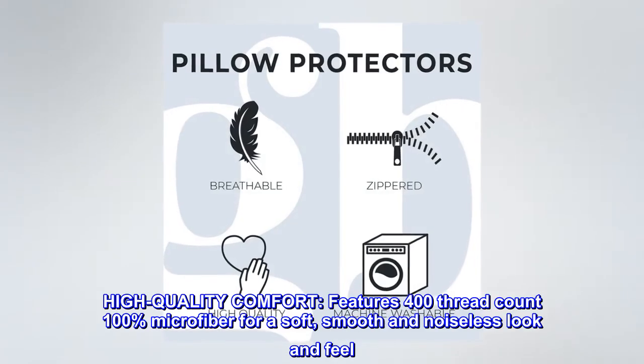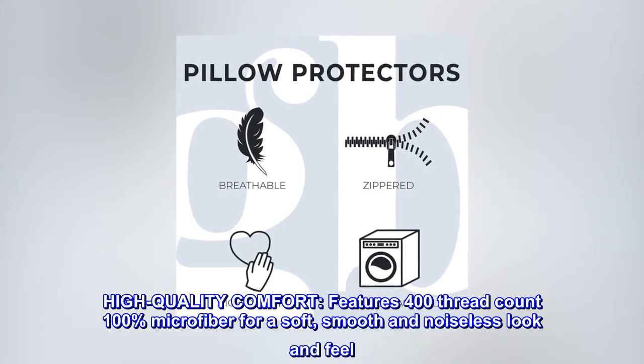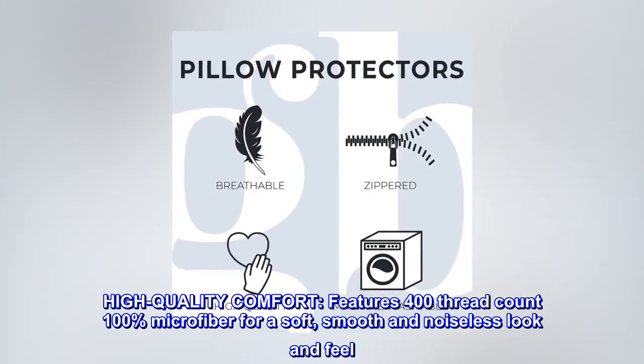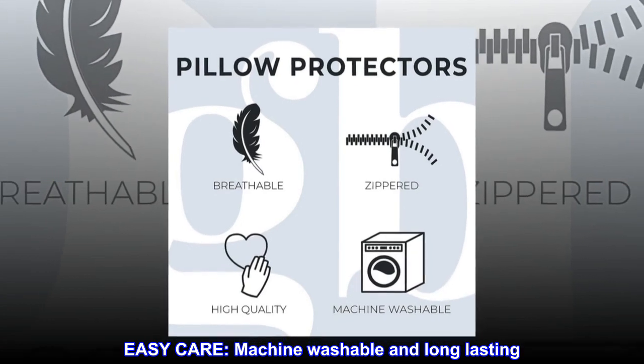High quality comfort. Features 400 thread count 100% microfiber for a soft, smooth and noiseless look and feel. Easy care — machine washable and long-lasting.